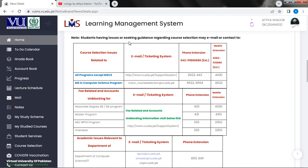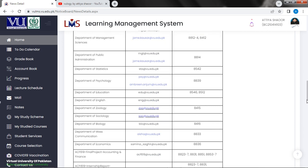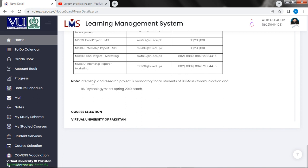Students having issues and seeking guidance regarding course selection can email or contact through the ticketing system. Internship and research project is mandatory for all students of BS Mass Communication and BS Psychology from Spring 2019 onwards. Course selection and research project is required for all students of BS programs.